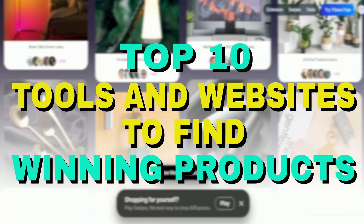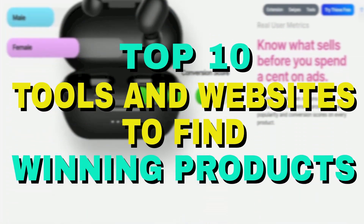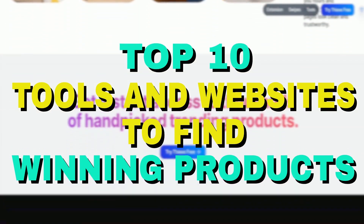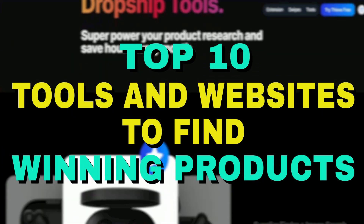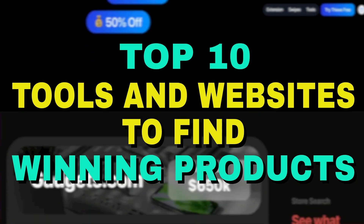You can find relevant links in the description below. If you found this video helpful, please give it a thumbs up and share it with others. If you know of any other websites we didn't mention, please let us know in the comments. Don't forget to subscribe and click the bell icon to stay updated with our latest videos.